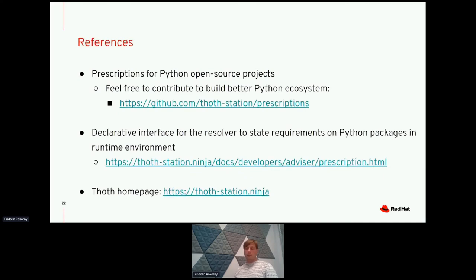Feel free to contribute to the Thoth Station prescriptions repository by opening pull requests and implementing prescriptions. You can also just report any issues you spot in Python applications. The documentation for the declarative interface is available on thothstation.ninja, which also links to our YouTube channel — feel free to subscribe. We have a Thoth Station Twitter handle where you can find updates about development progress. Feel free to reach out to us on these channels. Thank you, and see you next time.